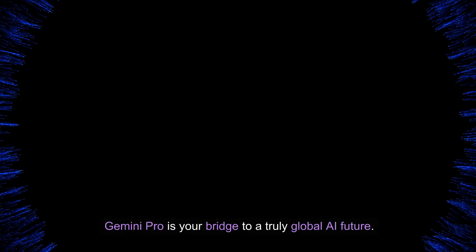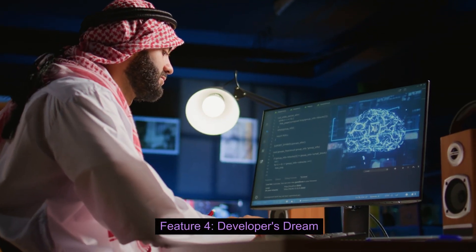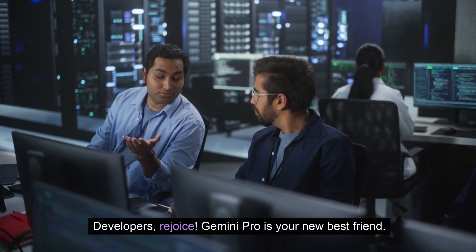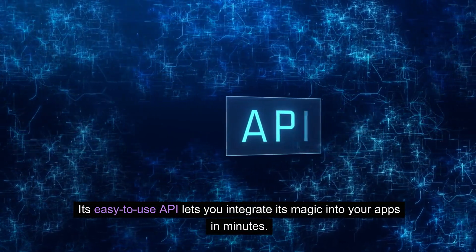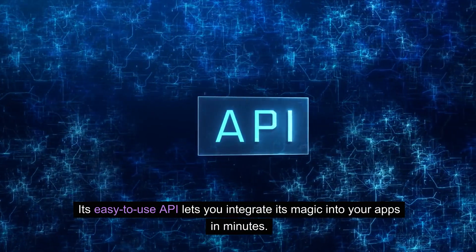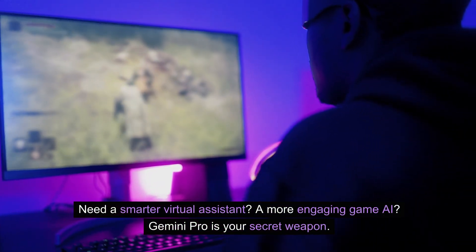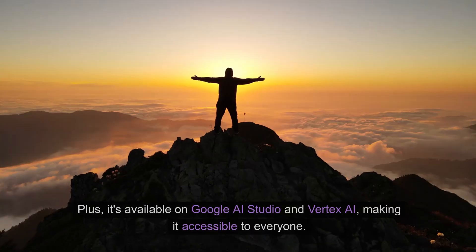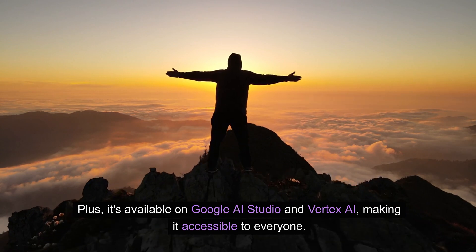Gemini Pro is your bridge to a truly global AI future. Feature 4: Developer's Dream. Developers rejoice — Gemini Pro is your new best friend. Its easy-to-use API lets you integrate its magic into your apps in minutes. Need a smarter virtual assistant? A more engaging game AI? Gemini Pro is your secret weapon. Plus, it's available on Google AI Studio and Vertex AI, making it accessible to everyone.